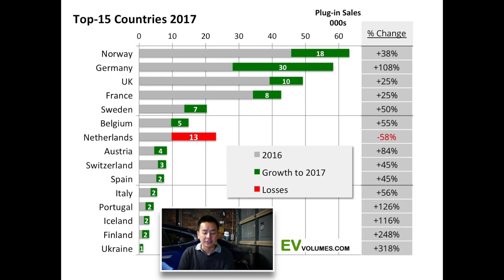Norway is phenomenal — there's a 40% electric vehicle market share currently for new vehicles. That's just amazing. As an EV enthusiast, it makes me want to cry sometimes thinking about how low we are in Australia when Norway has a 40% market share for new EVs. They're far and away the best. Germany is up there as well, as is the United Kingdom.